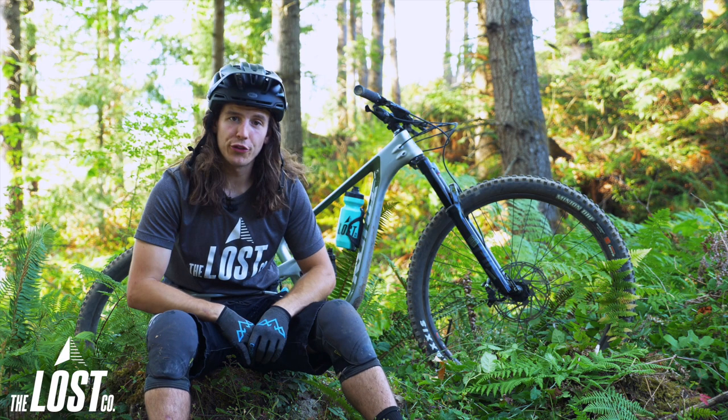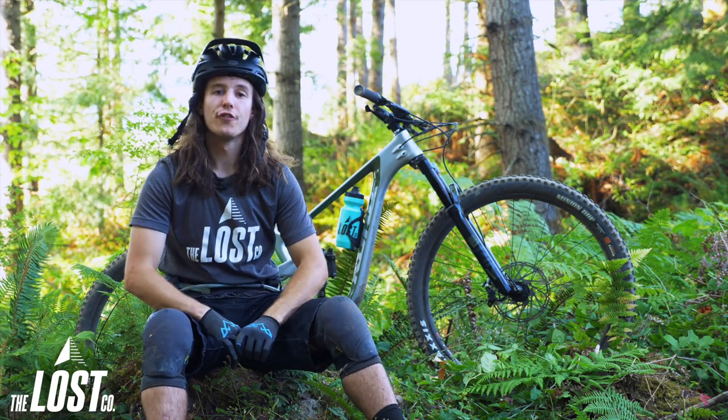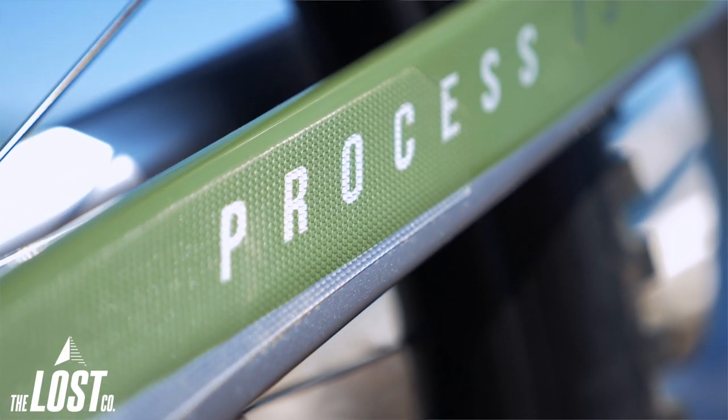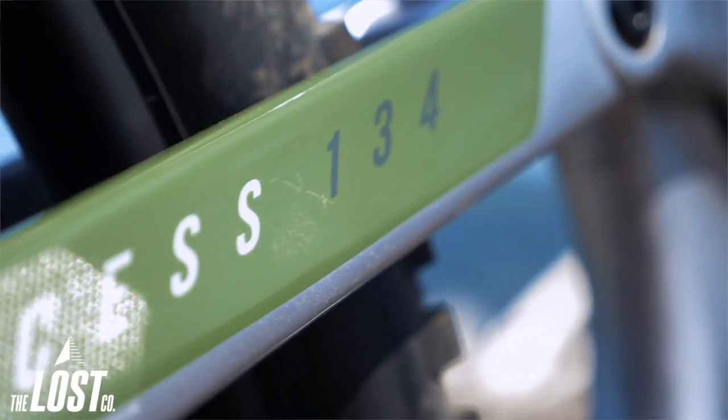The Process 134 has been completely redesigned from head to toe and it's actually Kona's first full carbon fiber process frame in production ever. The 134's front triangle, rocker link, chain stays and seat stays are all carbon, while the current Process 153's carbon frame uses aluminum chain stays.